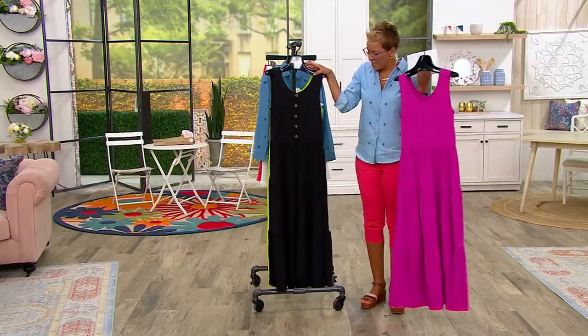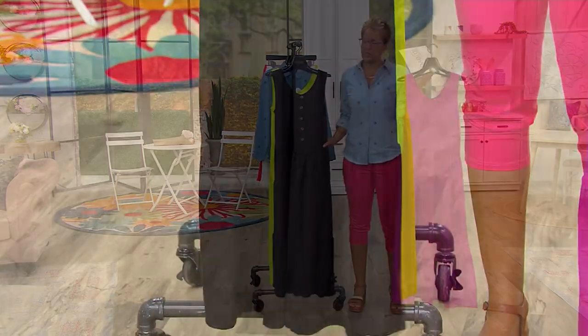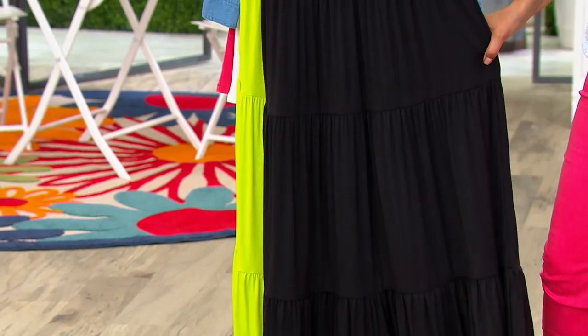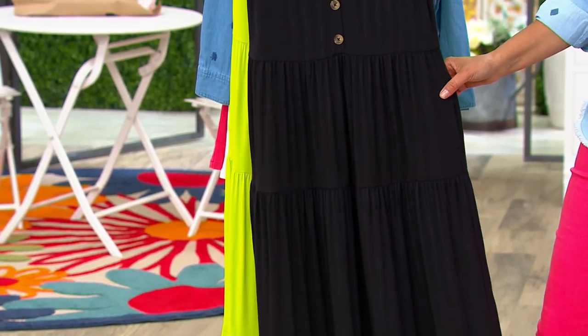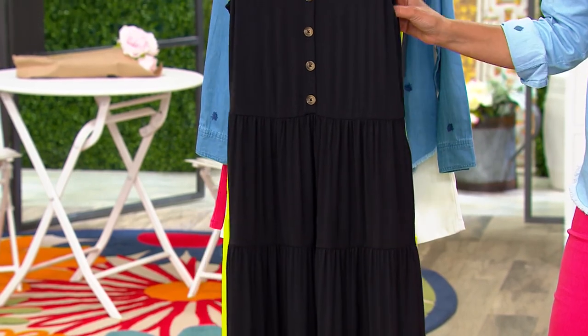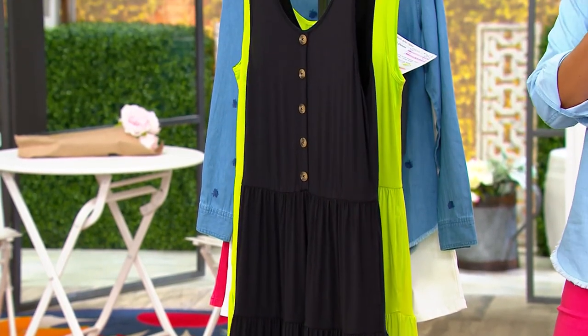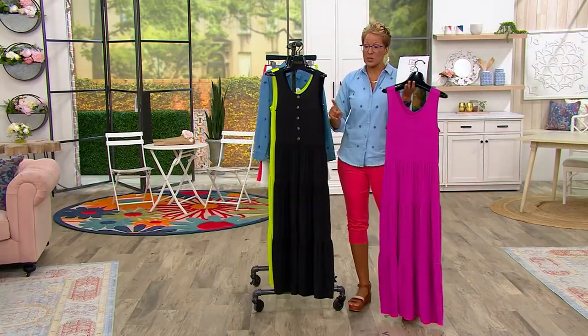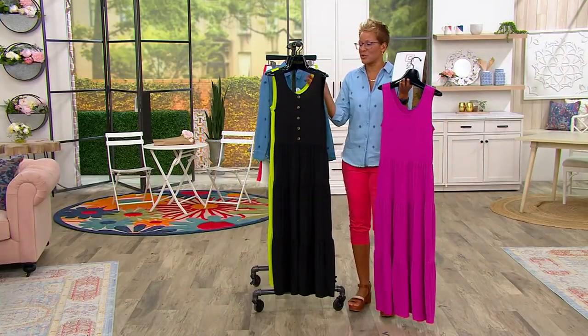Here's the black. Never miss out on a black dress — always just grab a black dress. Because when somebody invites you somewhere and you're like 'I have nothing to wear,' yes you do — you have a black dress. The great thing about sleeveless maxi dresses right now is that a lot of people are wearing them with a long-sleeve or three-quarter-sleeve tee underneath.